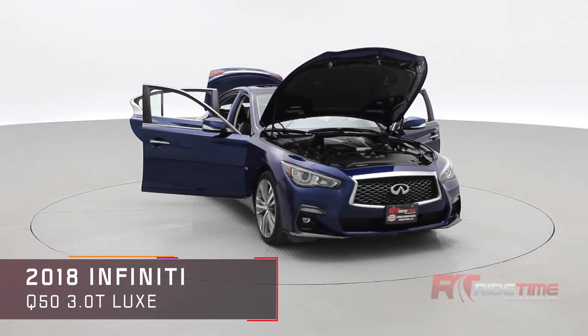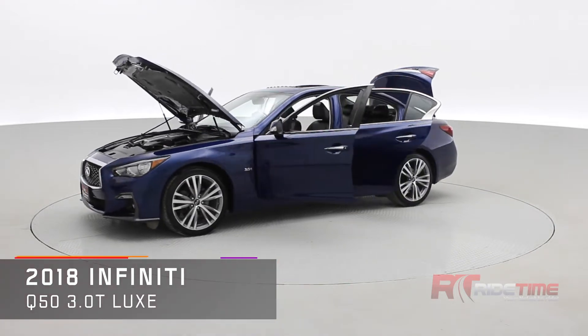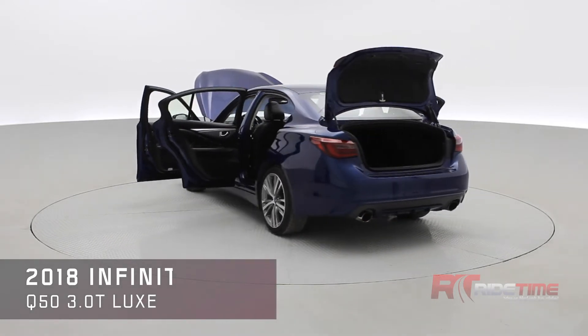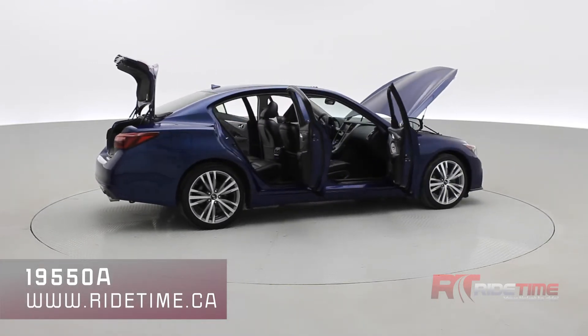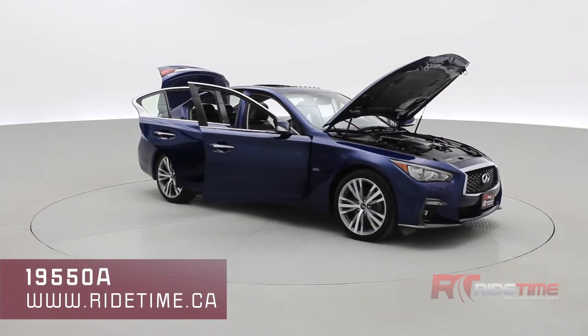If you're interested in this 2018 Infiniti Q50, visit us at ridetime.ca and enter stock code 19550A to check out this vehicle and book your test drive today. Here at Ride Time we deliver worldwide, so if you'd like this vehicle in your driveway we can arrange that. Please like and subscribe to stay up to date with us here at Ride Time — thank you very much for watching and we'll see you in the next one.